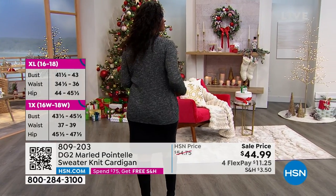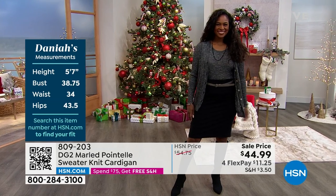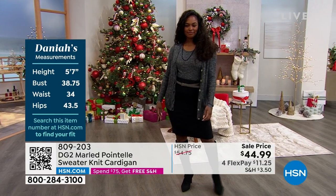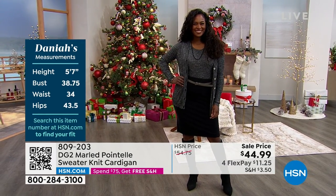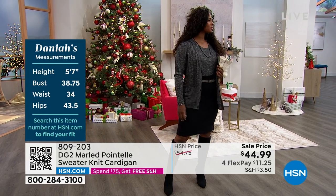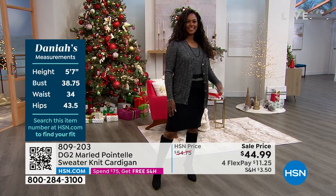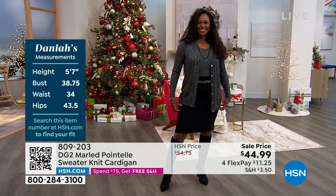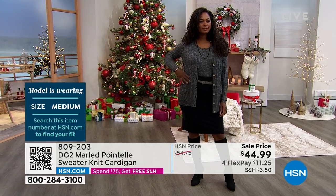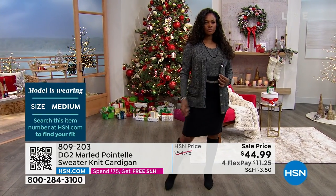Donya is wearing it in the black, which because of that marled knit and the beautiful pointelle detail, looks like black and white — that salt and pepper effect. She's 5'7" and wearing a medium, and it looks fabulous on her. I love the length — it's not cropped, but it's not a long duster length either. It's not sloppy; it's got a beautiful drape and hang to it.